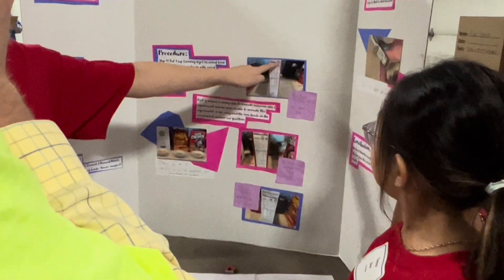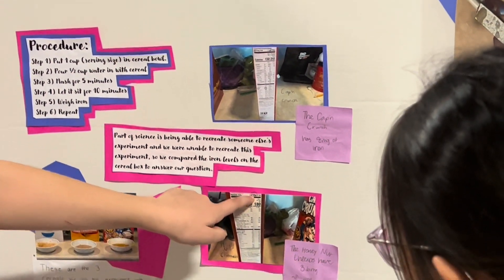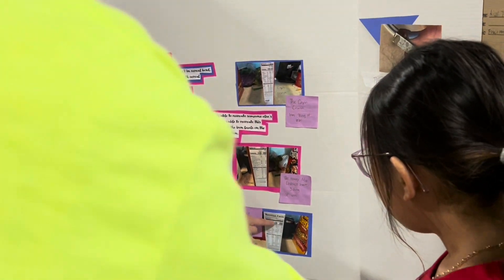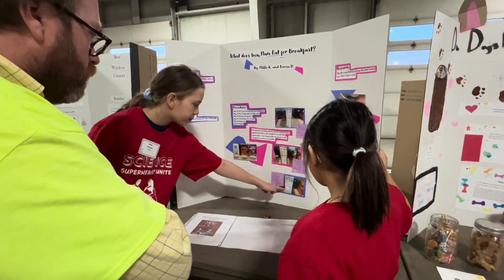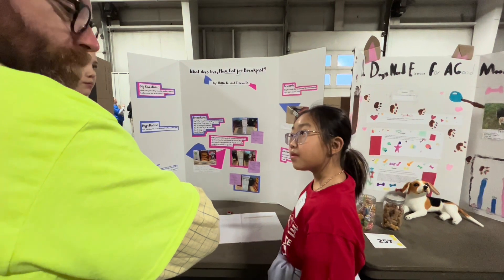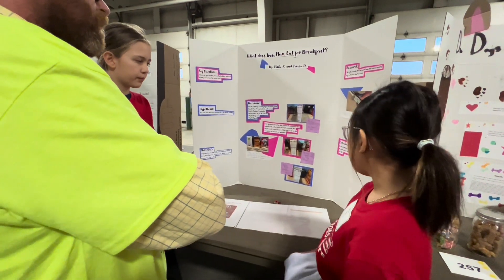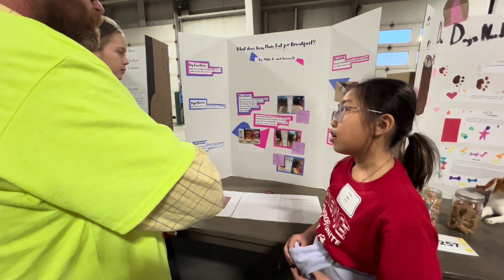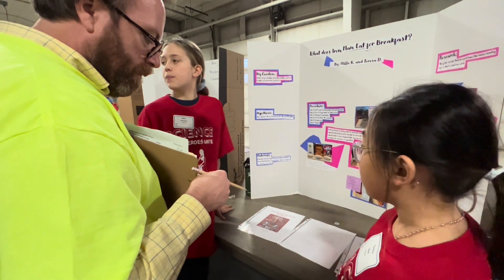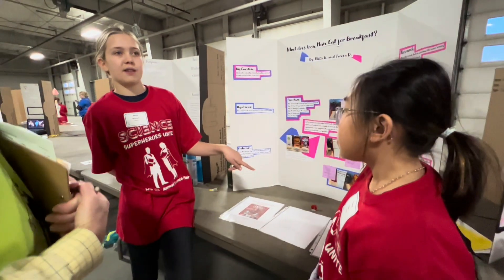The serving size for Cap'n Crunch is 1 cup, and it has 8 milligrams of iron. Honey Nut Cheerios is 1 cup and has 3.6 milligrams of iron. The rice cereal had a 1 to 1.5 cup serving size and 11.3 milligrams of iron. Unfortunately, our magnet was not strong enough to collect the iron from the cereal. It said super strong, but I'm going to assume that was false advertising — or we messed up somewhere.